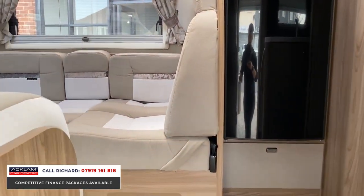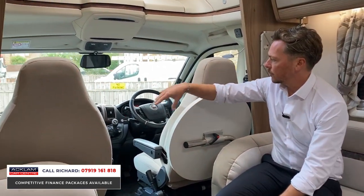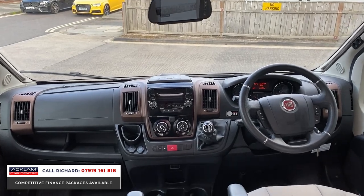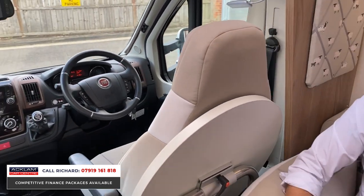This is a three litre diesel engine. It's got a reversing camera and it's a six-speed manual. The two seats here are captain's chairs — they do swivel round. It's really all about comfort. We have four belted seats: two at the front, and then two here in the living area.